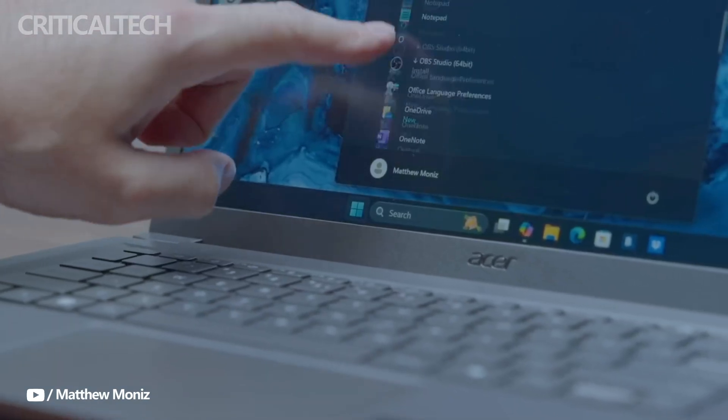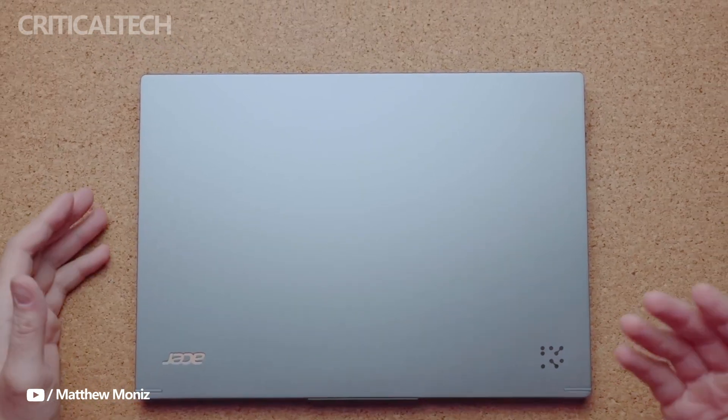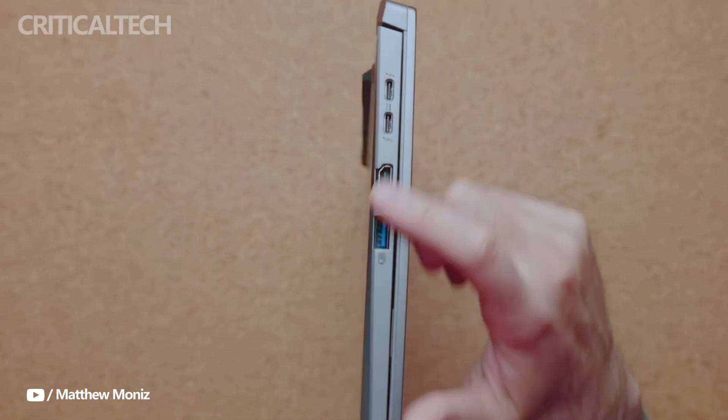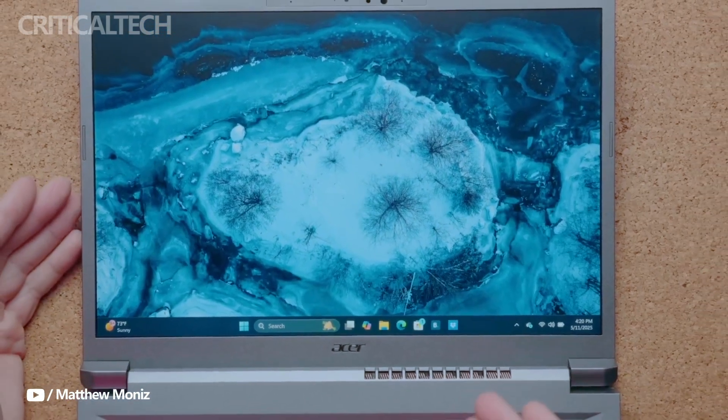Connectivity options are thoroughly modern, with support for Wi-Fi 6E and even Wi-Fi 7 on certain configurations. Physical ports include USB 3.2 Type-A, USB-C, HDMI 2.1, and the aforementioned microSD slot, ensuring that the laptop is versatile enough for work and media consumption.